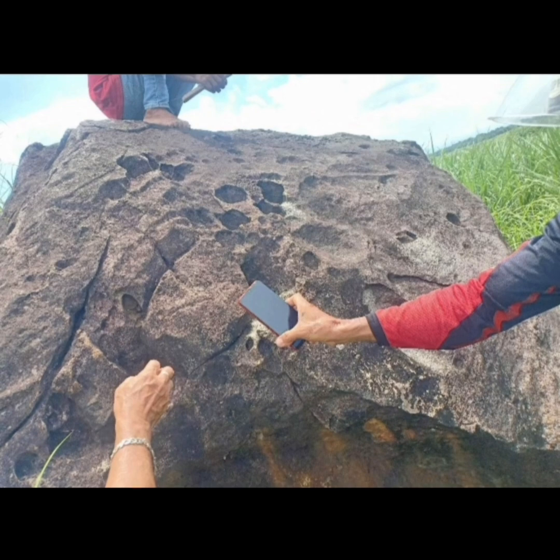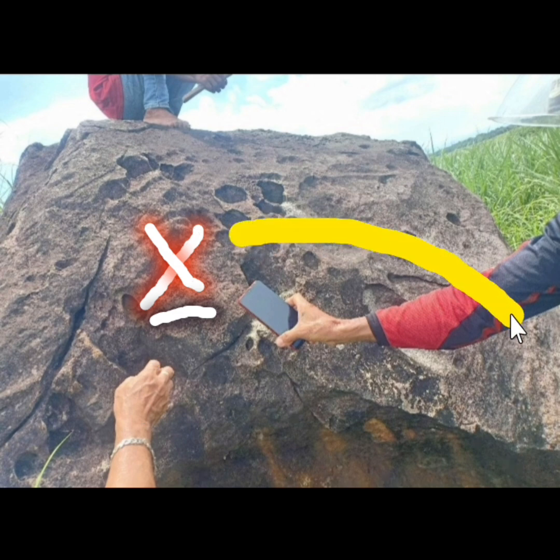Kung mapapansin natin mga ka-teach, klaro ang naka-engrave na X. May go-hit dito sa baba at may go-hit na maliit. Ang sign na ito nagpapahiwatig na isang sign na lang daw — last sign before the object.